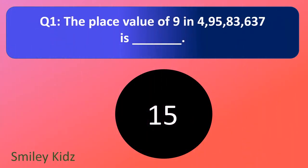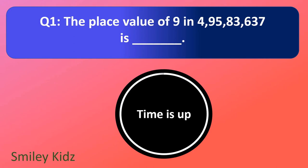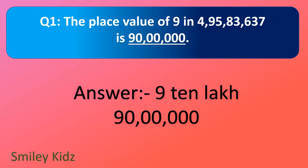Question number 1. The place value of 9 in 4 crore 95,83,637 is — your time starts now.